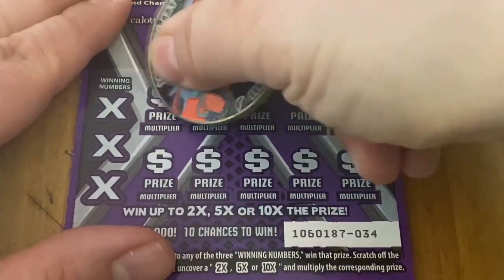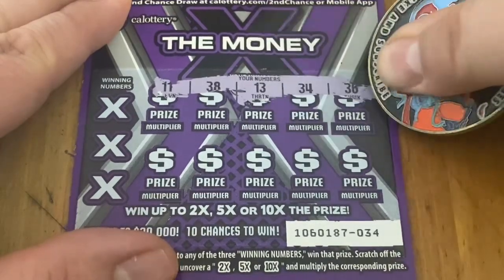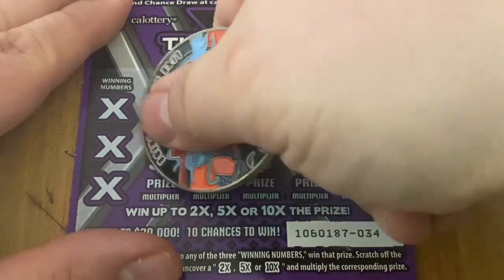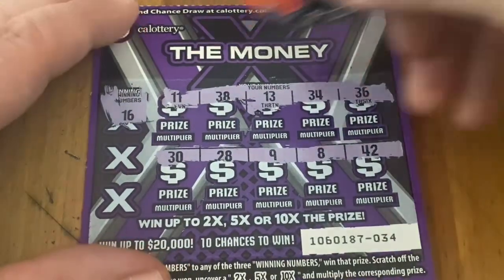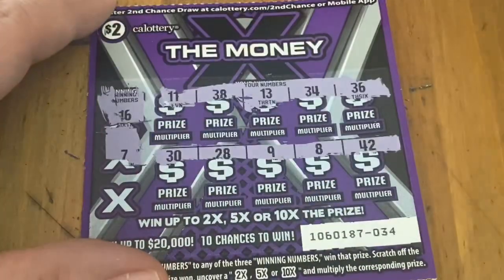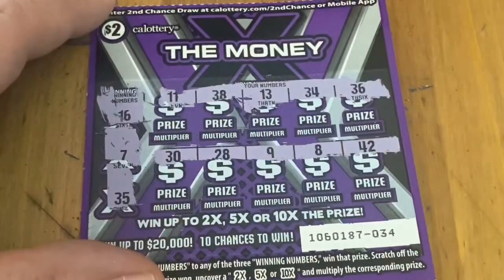Ticket 34 — let's get a cash win please. 30 — those are the numbers. 16 — no good. No luck on a 7. 35 — not a win.